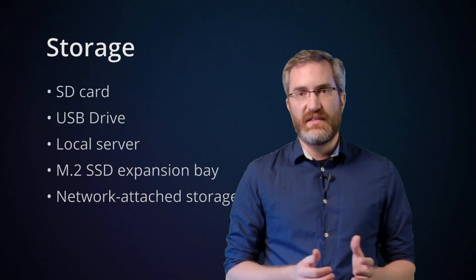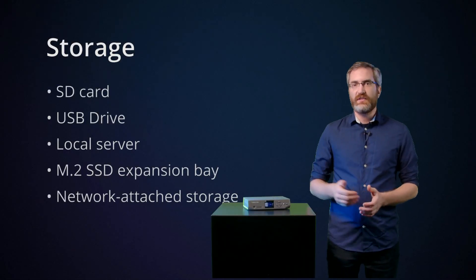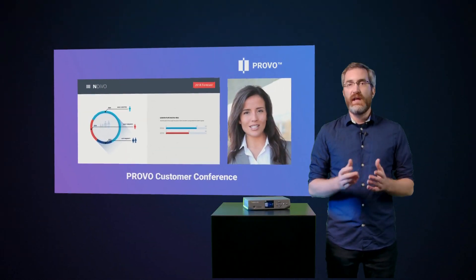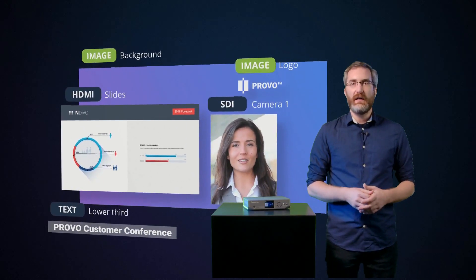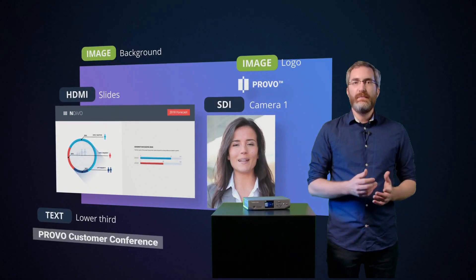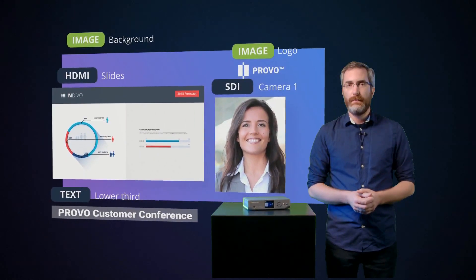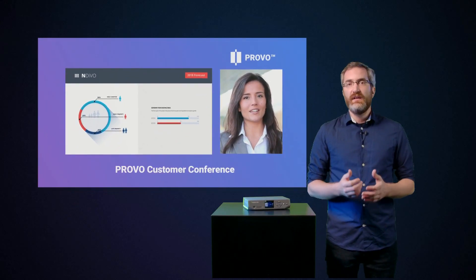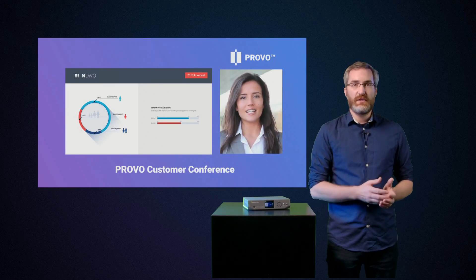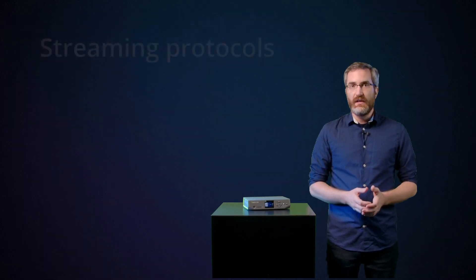So that's the unit itself. Let's talk a little bit about how you might set it up. In addition to the front screen UI, you can access the admin UI through your browser or through Nano's local console. This is where you'll find all of the system's features for setting up streaming and recording or anything else. The admin UI also allows you to control your Nano from any computer connected to your network. Like Pearl 2 and Pearl Mini, Nano supports a wide range of streaming protocols, from modern ones like SRT, HLS, and MPEG-DASH to more traditional ones like RTMP and RTMPS.